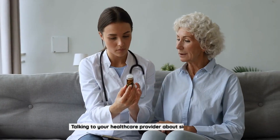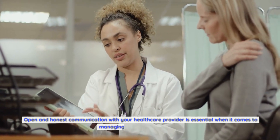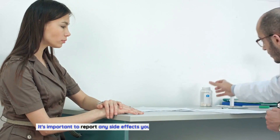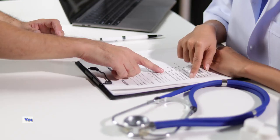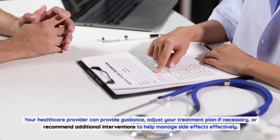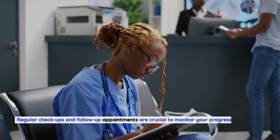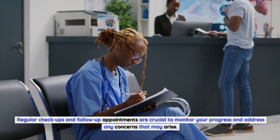Talking to your healthcare provider about side effects. Open and honest communication with your healthcare provider is essential when it comes to managing side effects of Xtandi. It's important to report any side effects you experience, even if they seem minor. Your healthcare provider can provide guidance, adjust your treatment plan if necessary, or recommend additional interventions to help manage side effects effectively. Regular checkups and follow-up appointments are crucial to monitor your progress and address any concerns that may arise.